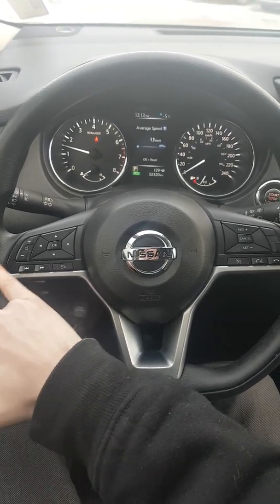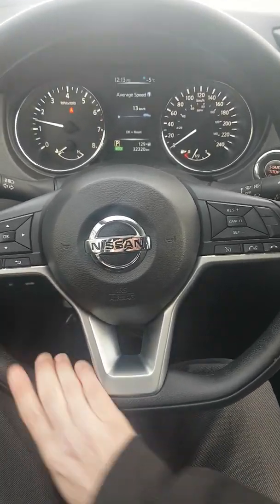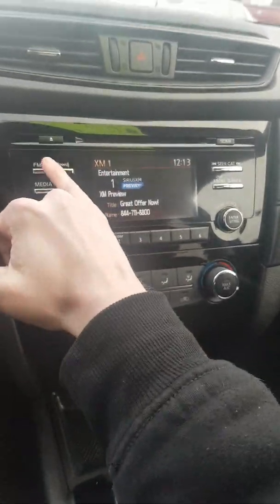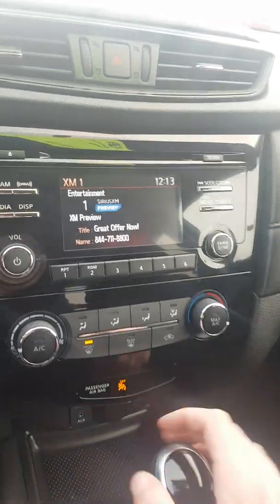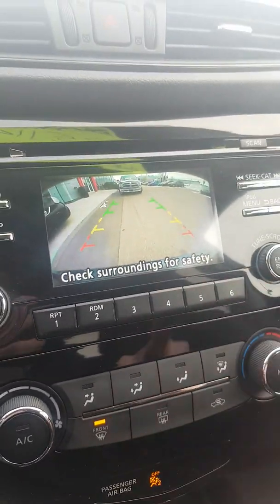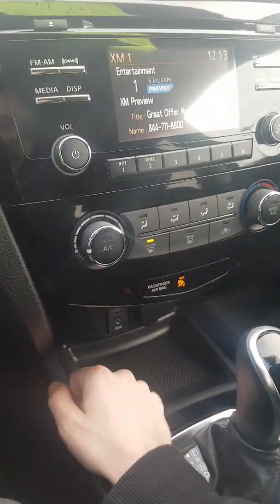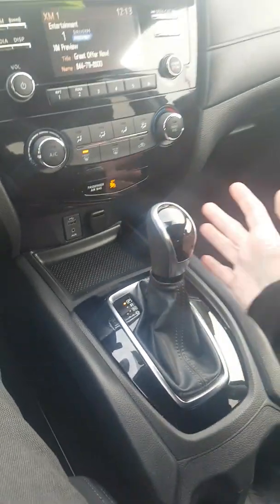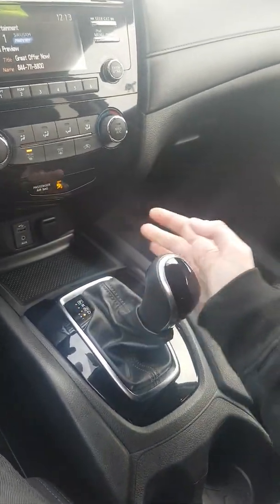We have Bluetooth, cruise control options, and all our audio controls on the steering wheel. Looking over, we have a nice LED screen. SiriusXM is built in but doesn't have a subscription at this moment. Backup camera with trajectory lines. All our climate controls, a USB and 12-volt port. It is an automatic transmission — bring it down, pop it to the left, and it'll put you in manual shift mode.